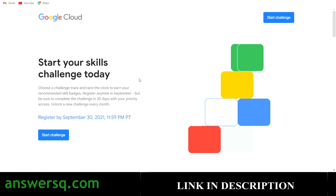Hi buddy, welcome to AnsetsQ. In this video, we will be seeing about the Google Cloud Skills Challenge. It is a 30-day challenge program in which you have to complete multiple exercises and challenges to get your skill badge from Google.